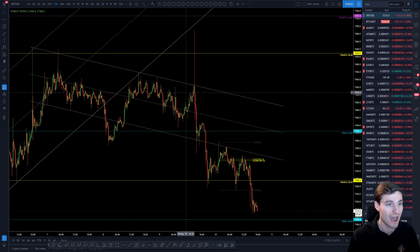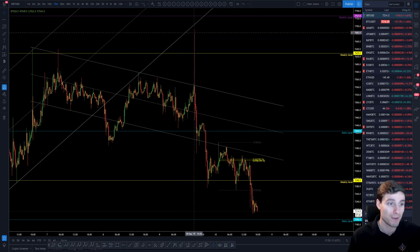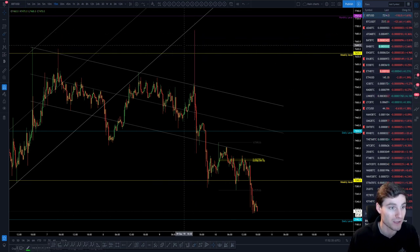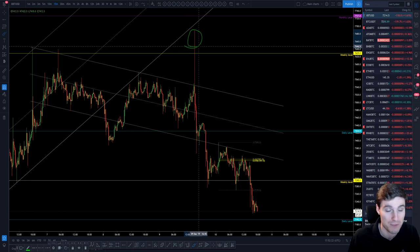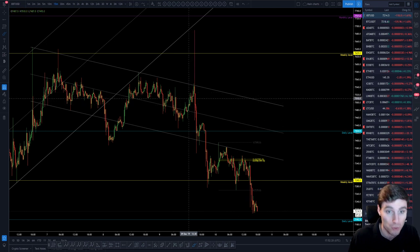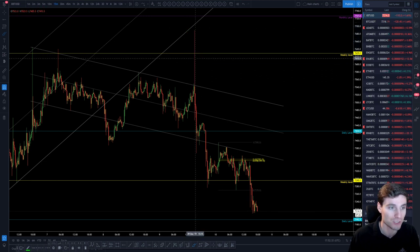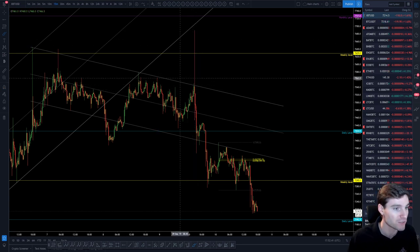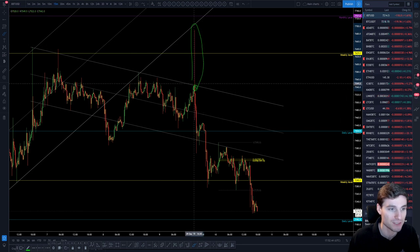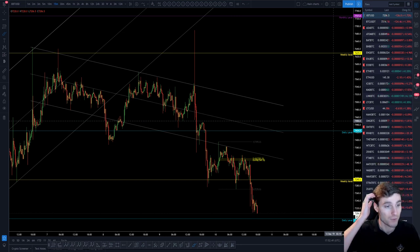Bulls did recover, and then yesterday they got this flush pump to the upside. Unfortunately though, it ended in a swing failure pattern — unfortunate for the people on the wrong side of the trade. It took out a lot of people's stop losses — kind of a liquidity run. You run up, you take the stops, and then you come back down. There were a lot of liquidations on that candle to the upside. The real sign of it being a swing failure pattern is the pump and then coming back into the downwards channel — take the liquidity. That's the reason, in my opinion, why we are going down right now.